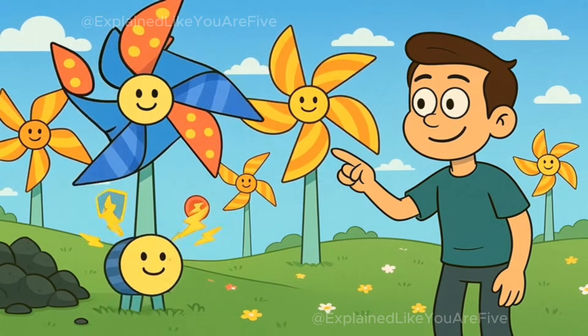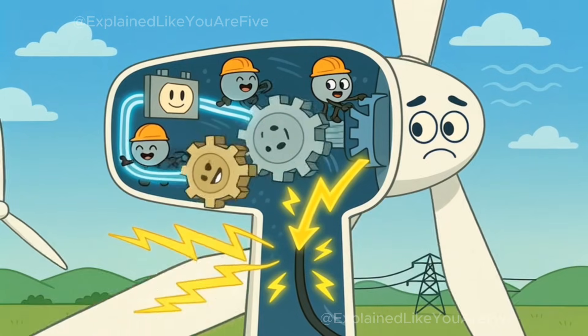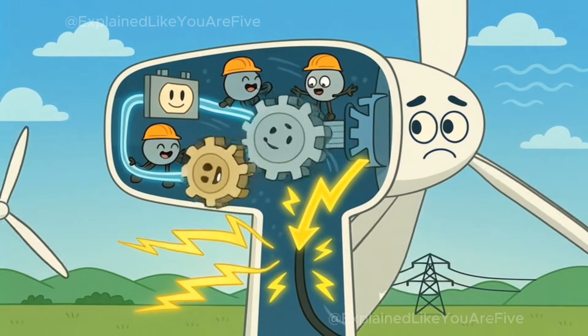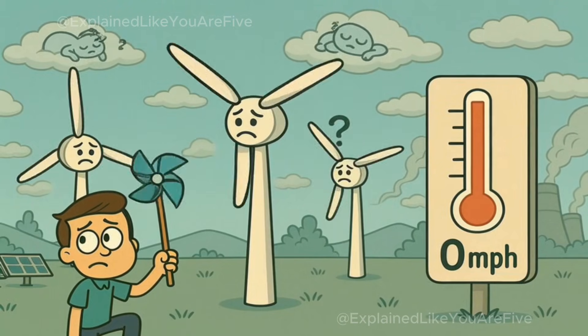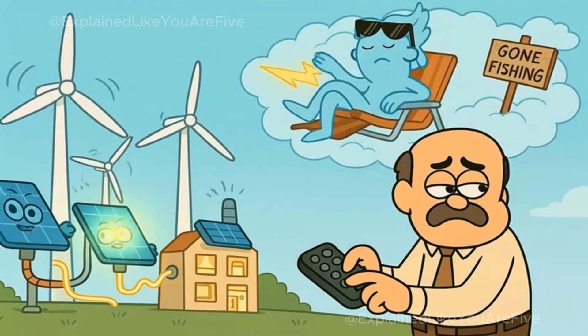That is where wind power comes in. Wind turbines look like giant pinwheels on tall poles. Just like with the coal plants, the spinning blades are connected to generators that make electricity when they turn. But just like solar panels, wind turbines have a problem — sometimes the wind doesn't blow. You can't control when the wind decides to take a break.